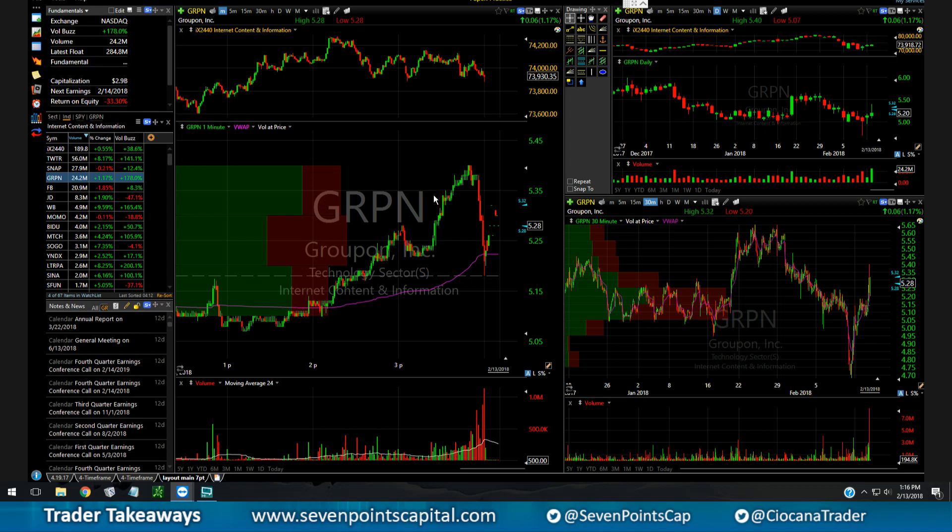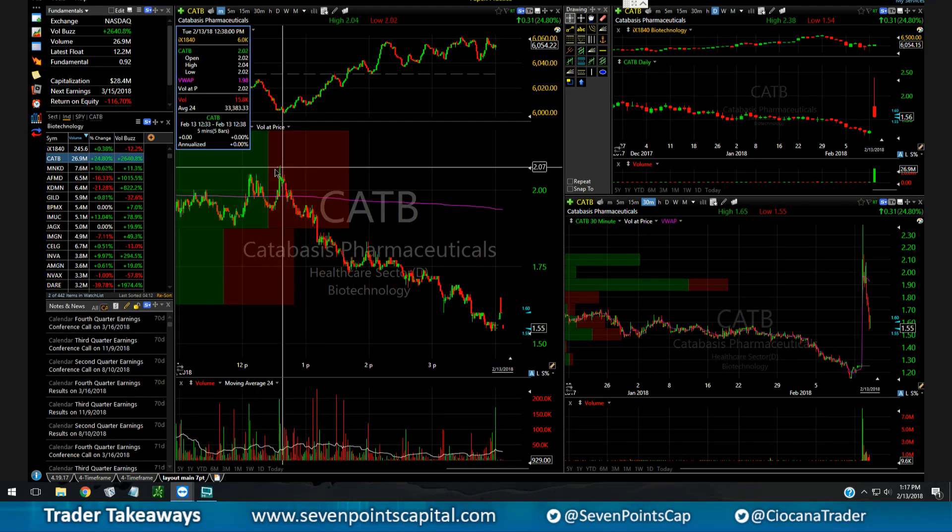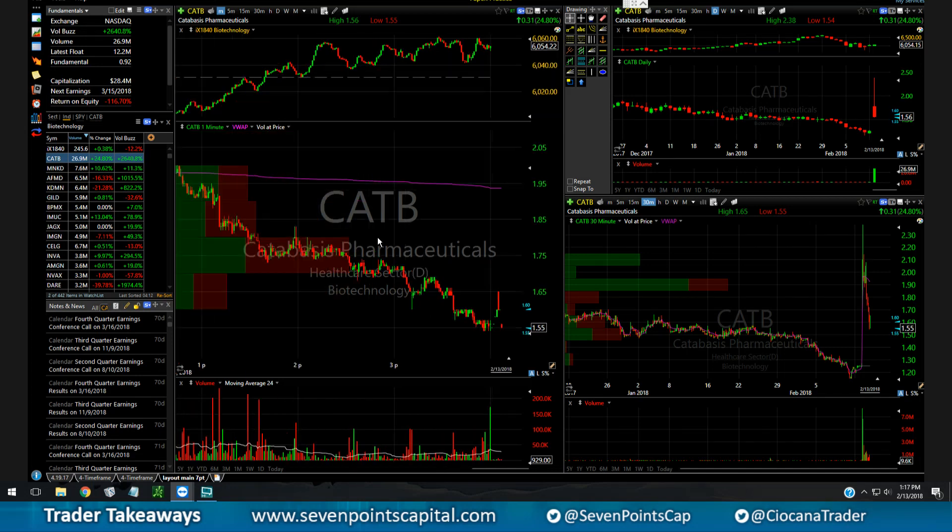Those are my takeaways. I'm really trying to keep the losers small — that's the name of the game for me right now. I ran some stats on my trading this year compared to last year, and I noticed my big losers are getting bigger but my big winners are not. So I'm working on keeping losers small, which is probably why I had the stop so close today.